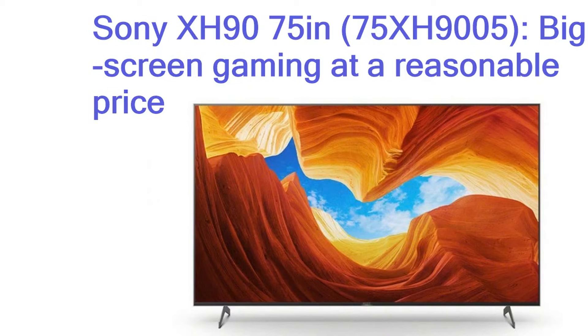Sony XH90 75 inches, 75XH9005 — big screen gaming at a reasonable price. Out of the many 4K HDR Sony TVs launched last year, the XH90 is the only series to support the HDMI 2.1 features gamers will need for the PlayStation 5 and Xbox Series X. Sony has since rolled out an HDMI 2.1 firmware update that has granted the XH90 variable refresh rate, auto low-latency mode and 4K at 120Hz playback. We tested the whopping 75-inch model and were most impressed by its outstanding motion handling as well as its top-notch color accuracy after calibration.